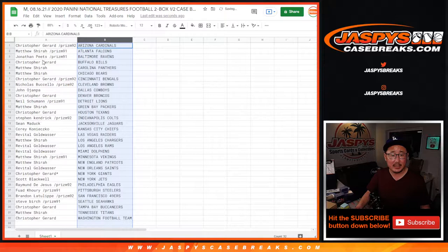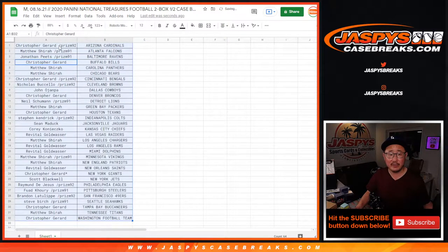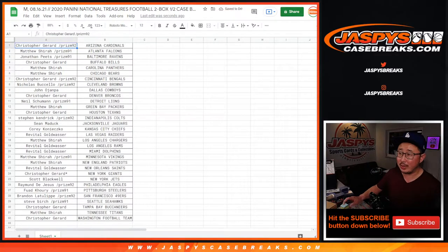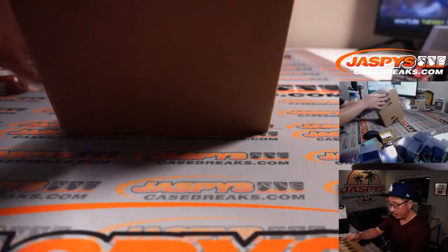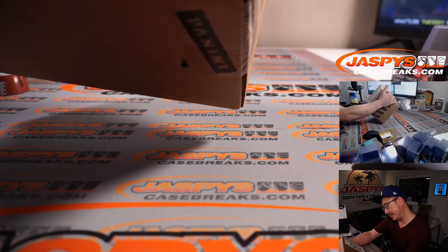Let's sort by column B. Now before I pause the video for the trade window, we're going to switch away — I'll come back to the screen in just a second. We're going to pop open this fresh case and see which half we're going to do in this NT football.